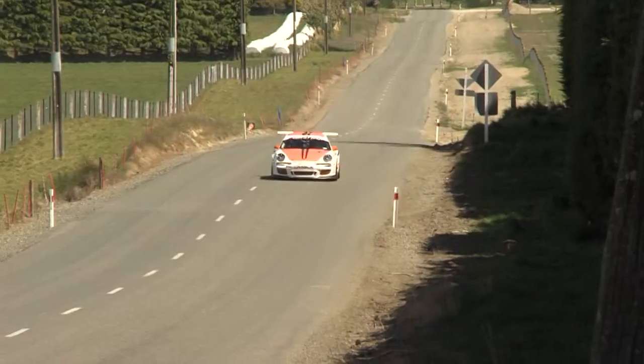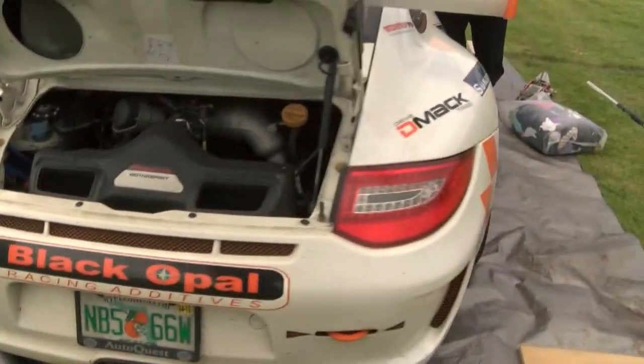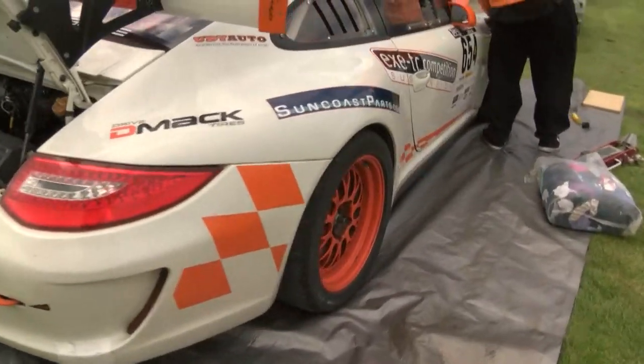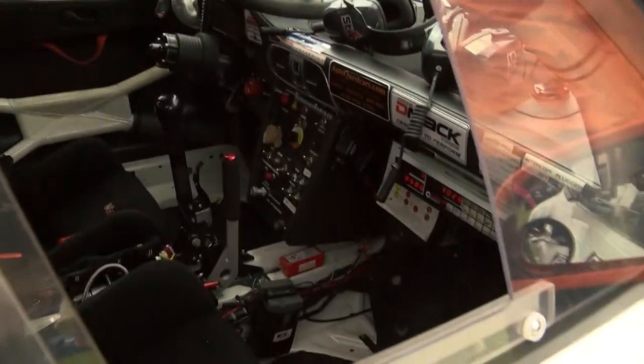We're still running exactly the original factory engine, which is a 3.8 litre 450 horse motor. We're running the standard transmission with shorter ratios. The single biggest thing we've done to the car is change the suspension. We run X-Tex suspension, which is one of our sponsors, and that just makes the car dramatically better because a standard cup car is very stiff.